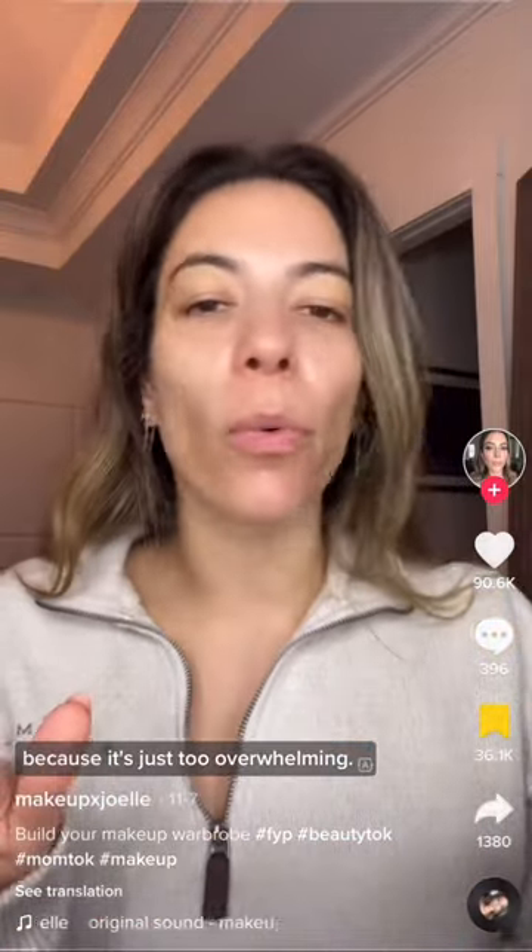I need you to give me a list of 10 makeup items because it's just too overwhelming. When I was working at Sephora, this is my favorite thing to do. Here are 10 makeup products I'd recommend if you're not an MUA, but you're someone who just wants to look good.